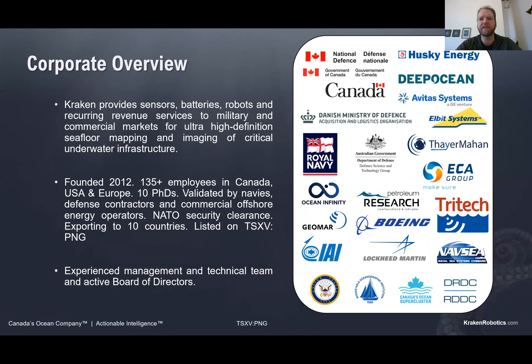For those of you who aren't familiar with Kraken, a little bit of background. We've been in business since about 2012 and started with about six employees. Today we're about 135 people worldwide. We specialize in marine robotics technology, sensors, and subsea equipment, primarily focused on defense, although as you'll see in today's presentation we've been expanding more into the commercial market as well.